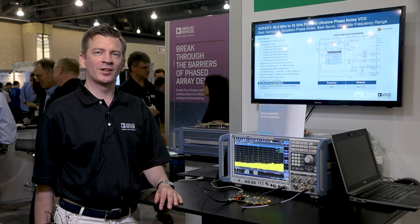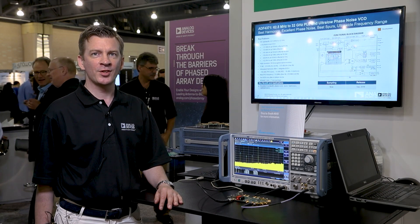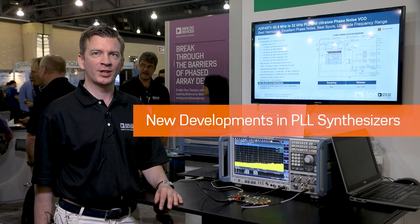Hi, I'm Ian Collins from Analog Devices and I'm here at IMS showing the latest developments in PLL and VCO technology from our group.